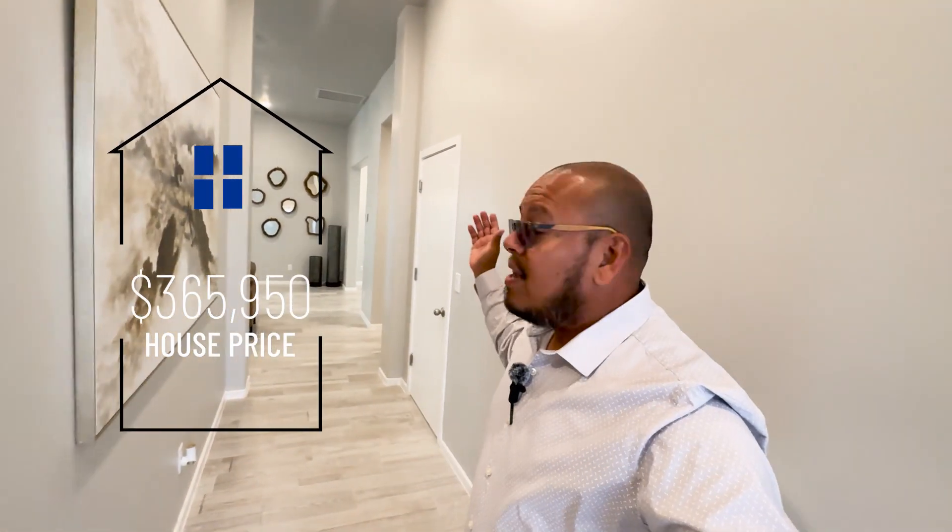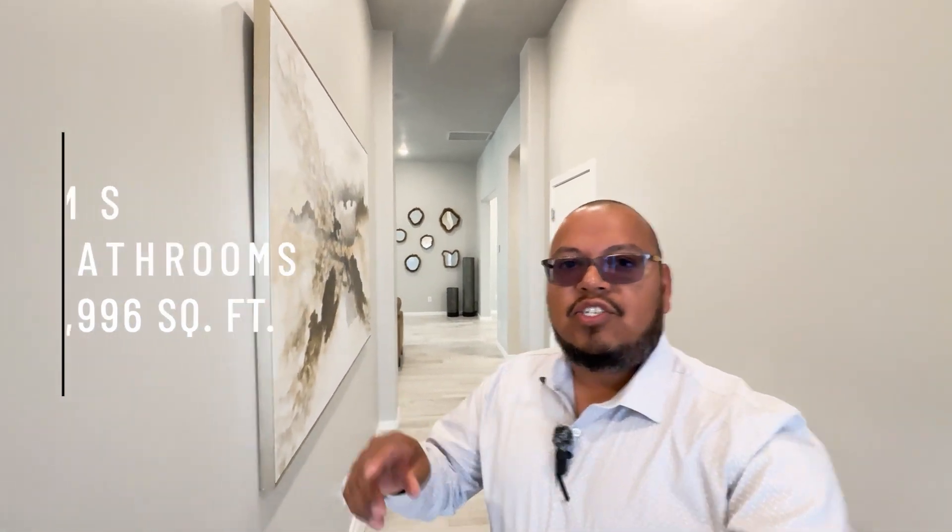Alright guys, this is the first model home that we are going to see. The price is $365,950. It is a three-bedroom, two-and-a-half bath and it has a flex room. So cool — let's check it out!